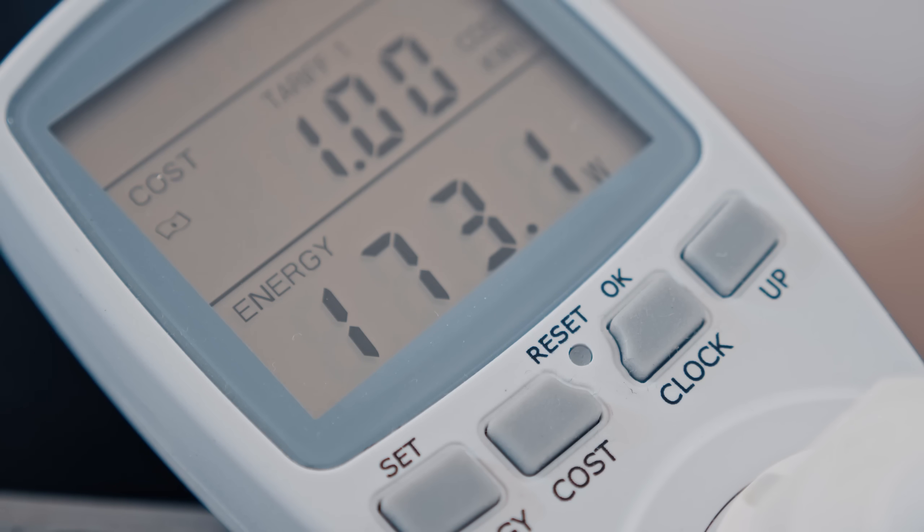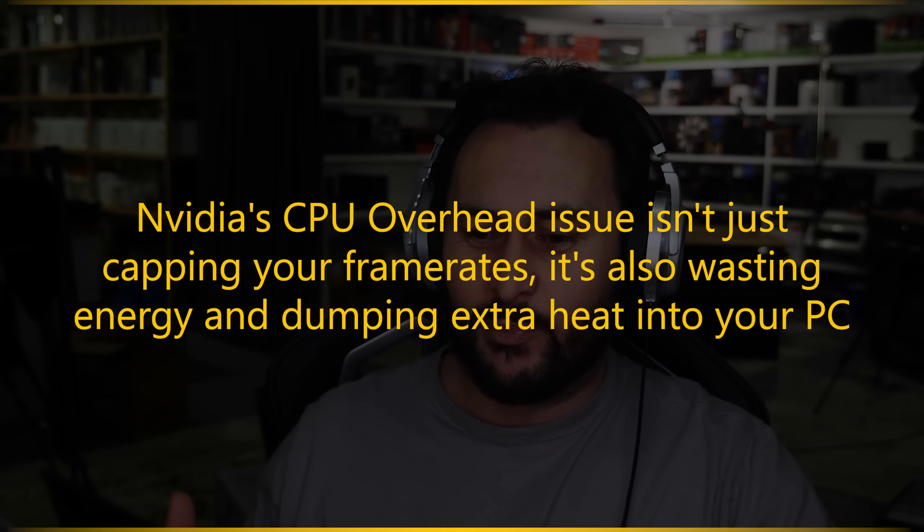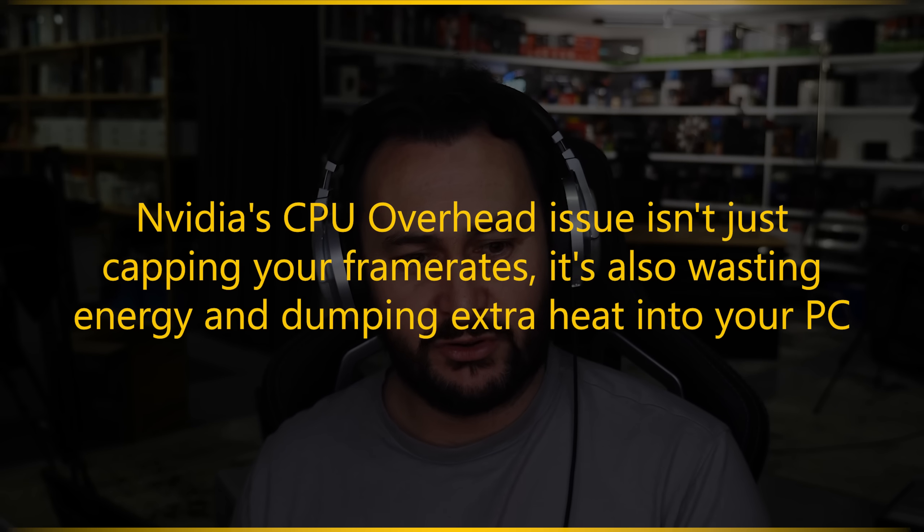A lot of people didn't really dive in that much, but I think at this point people are pretty well accepting that there is an overhead issue with GeForce GPUs. You can even measure it solely by looking at power consumption — the CPU had to work harder, which made the overall system less efficient. There's some sort of scheduling being handed to the CPU, an additional task that increases its workload and power consumption.